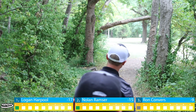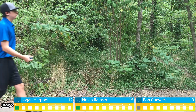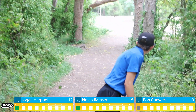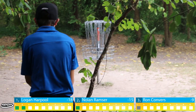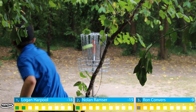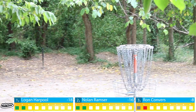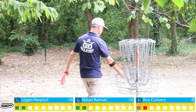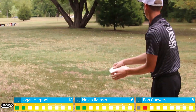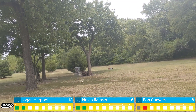Welcome to the 2020 Keeper of the Chains disc golf tournament. We have lead card coverage of the front nine, sponsored by Innova Disc Golf. I'm in the booth with my friend Logan Harpool. Leading off the card we have Logan Harpool at 16 under through two rounds in first place. In second at 14 under is Nolan Ramser, shooting a blazing 1041-rated second round. Last but not least, Ron Converse comes in third at nine under.